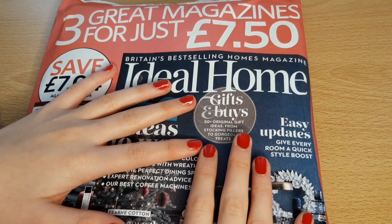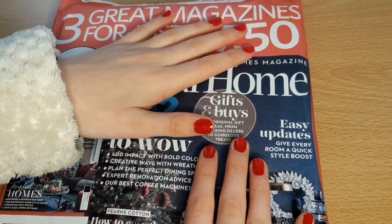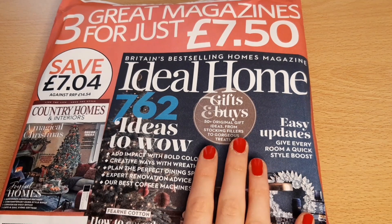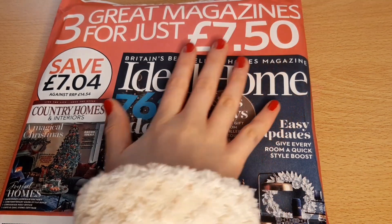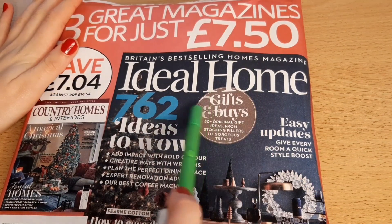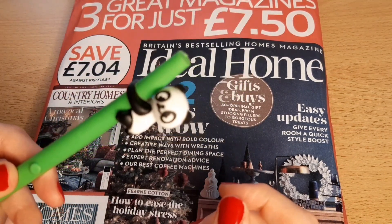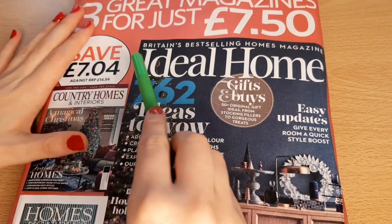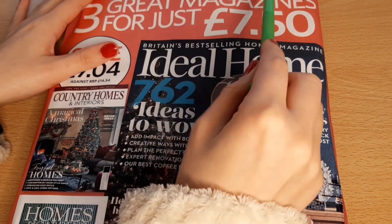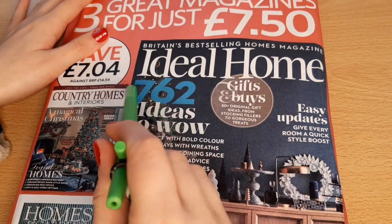Hi, it's Ocean Whispers here and today I'm going to be doing some page flipping and paper sounds with some festive magazines. I bought this multi-pack which contains three separate magazines for £7.50, which I thought was quite expensive, but I don't normally buy magazines so I'm not sure.